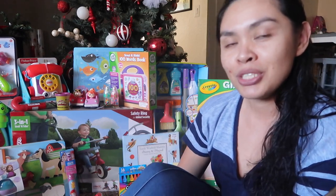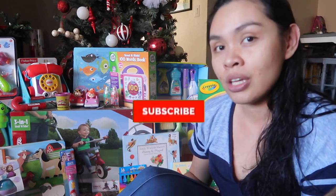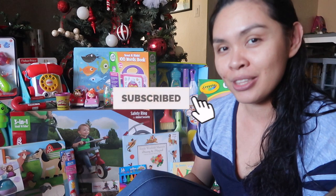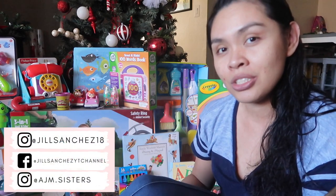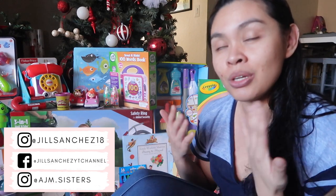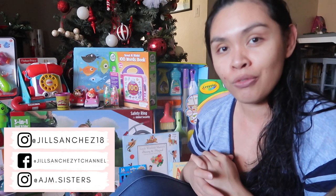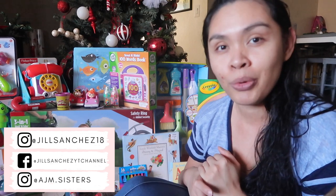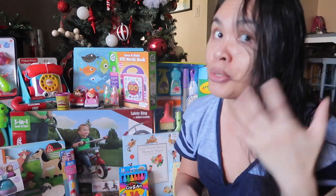Before we start, if you're new to my channel, hello, welcome! My name is Jill. On my channel I make motherhood and lifestyle videos — vlogs, cleaning, organizing, and more. If you like that kind of content, make sure to subscribe and hit that notification bell. Check out my Instagram, Facebook, and the girls' Instagram account where I post updates and pictures of our family.